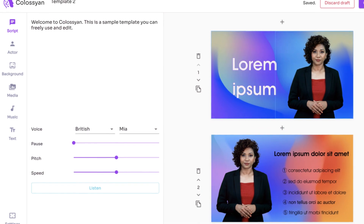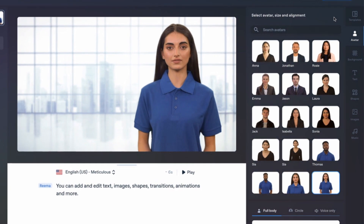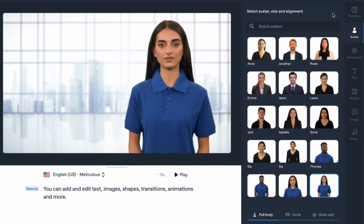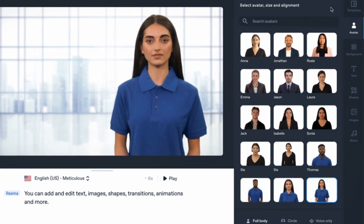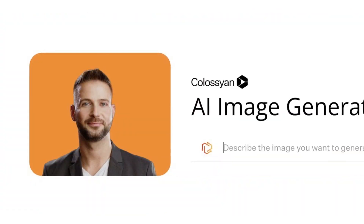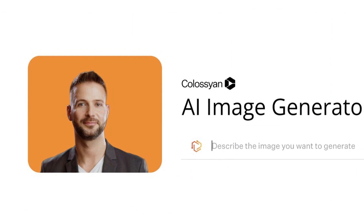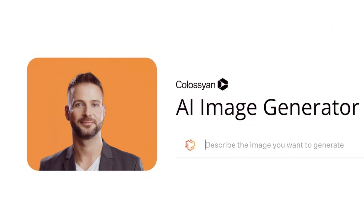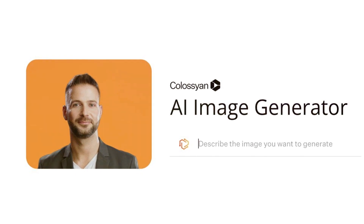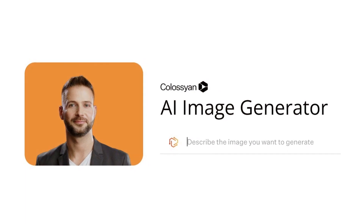Additionally, the platform offers an intuitive interface, making it user-friendly even for those not well-versed in technology. On the other hand, Synthesia shines in its capability to produce videos in multiple languages — a game-changer for businesses and individuals aiming for a global reach. Furthermore, Synthesia offers a wider range of customizable avatars, providing users with more options to personalize their content. However, neither platform is without areas for improvement. For Colossyan, despite its realistic video generation, it falls short in terms of language support, currently supporting fewer languages compared to Synthesia, limiting its utility for international content creators.